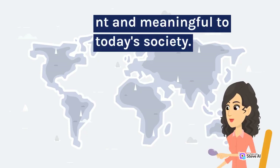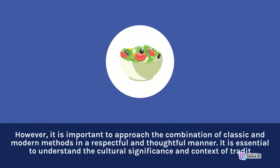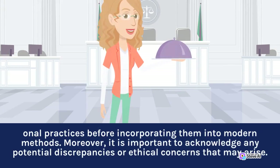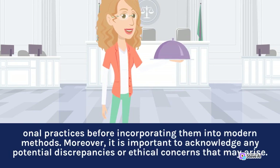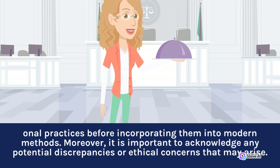...and meaningful to today's society. However, it is important to approach the combination of classic and modern methods in a respectful and thoughtful manner. It is essential to understand the cultural significance and context of traditional practices before incorporating them into modern methods. Moreover, it is important to acknowledge any potential discrepancies or ethical concerns that may arise.